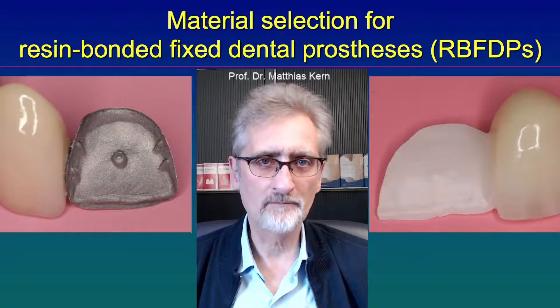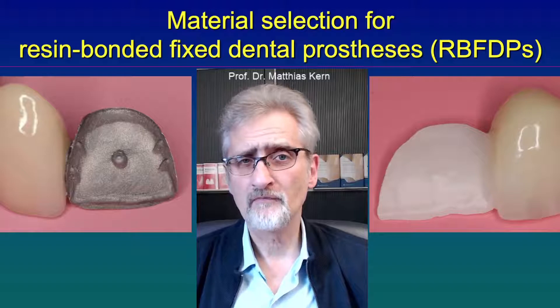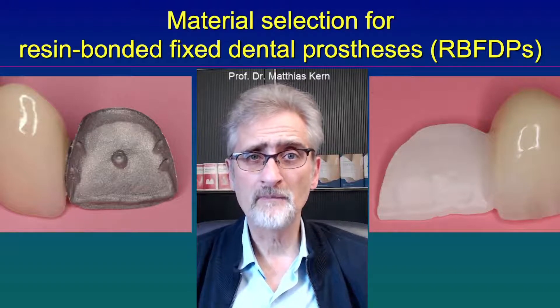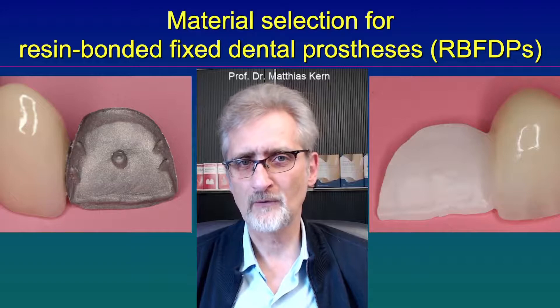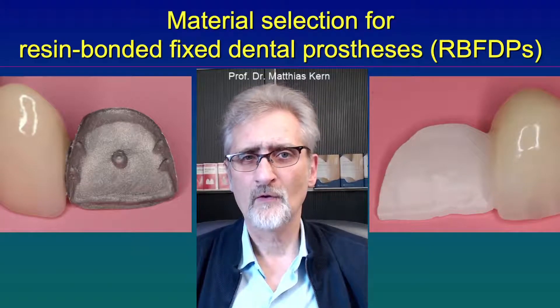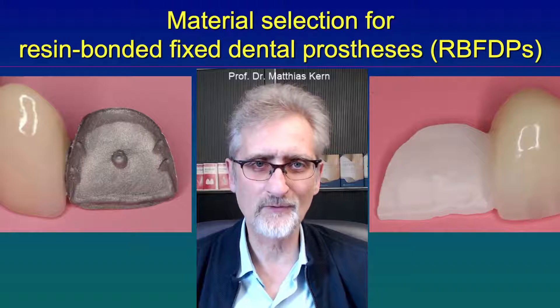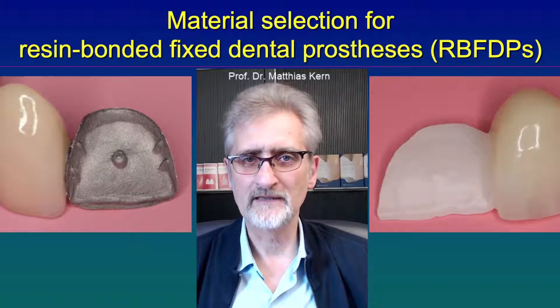How does it compare to implant-retained crowns? In implants, about 10 out of 100 crowns fail within 10 years. So the long-term behavior of cantilevered resin-bonded fixed dental prostheses is at least as good as implant-retained crowns.